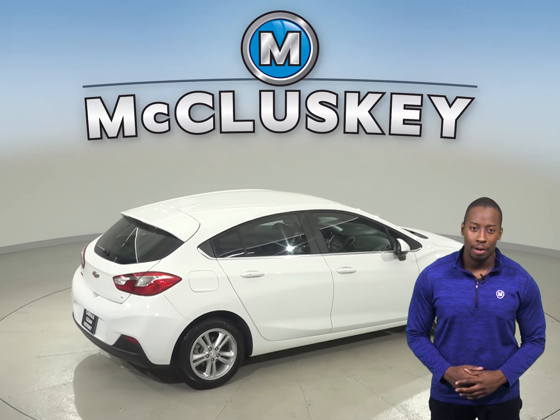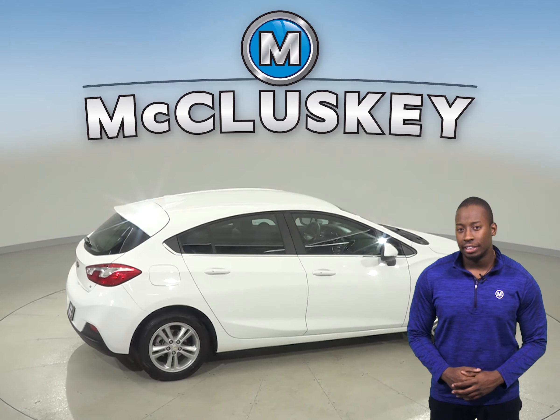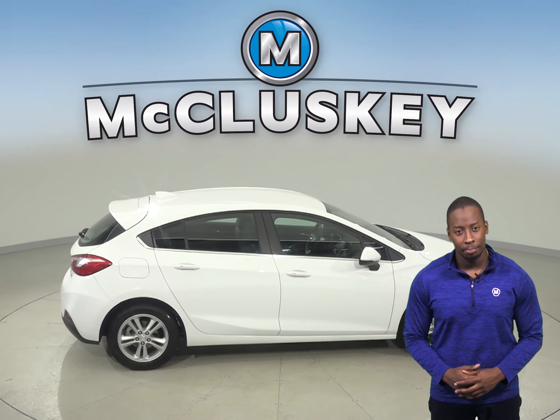As for entertainment, there is AM-FM radio that is compatible with Sirius XM Ready Radio and a CD player.